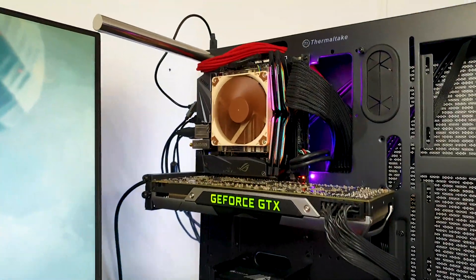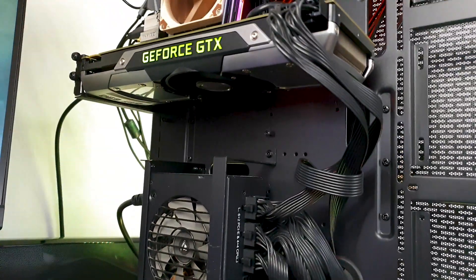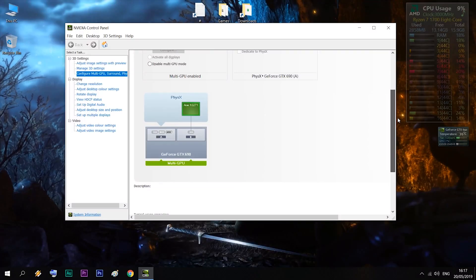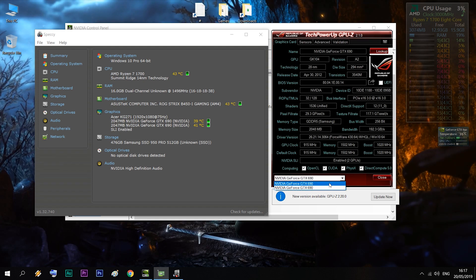I paired it with my Ryzen platform around the AMD Ryzen 1700 CPU plus 16GB of DDR4 3000MHz RAM. Without any further ado, let's jump right in with the testing and games.